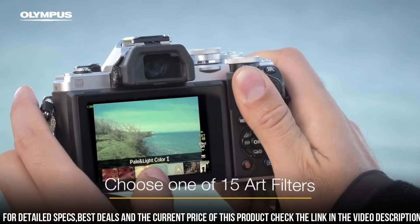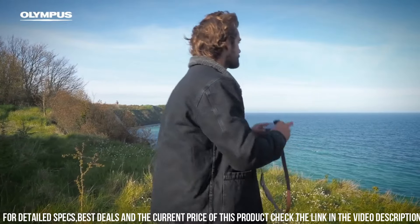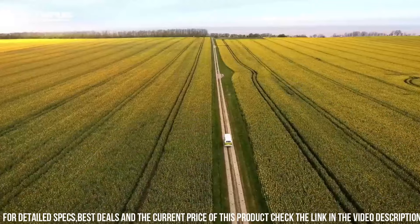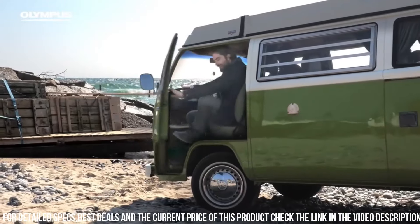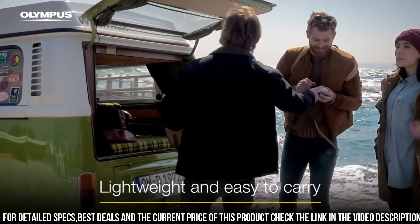One of the standout features of the E-M10 Mark II is its compact and lightweight design. The camera weighs just 410 grams, making it easy to carry with you wherever you go. Additionally, the camera has a comfortable grip and intuitive controls, making it easy to use in customized settings.